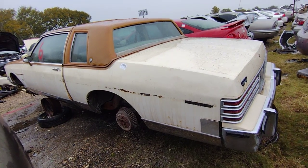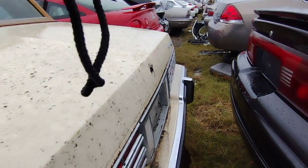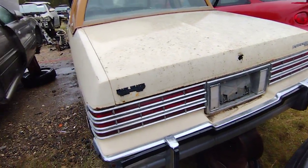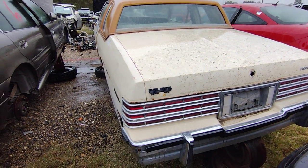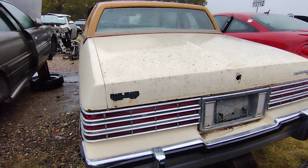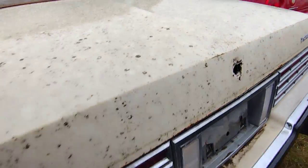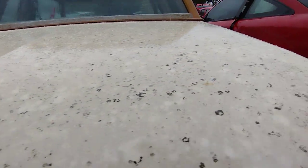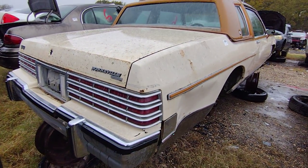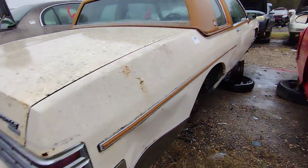It's rare to see something like this in the yard — this is about as rare, even more rare than a Caprice two-door. I mean, I've found Caprice two-doors before, not often, but I have. It's like 40 degrees — this sucks, man.